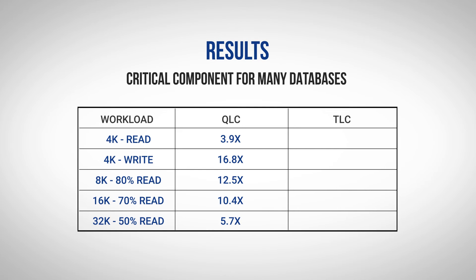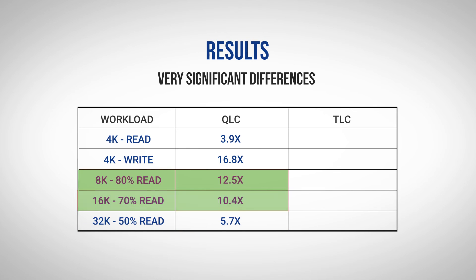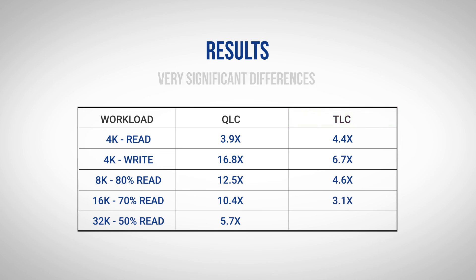Looking at other applications using 8k, 16k, and 32k mixed workloads, you can see that the performance advantages range from nearly 6x to over 12x. These are very significant differences. Next, looking at use of TLC media, the differences are still very significant, although not quite as dramatic.